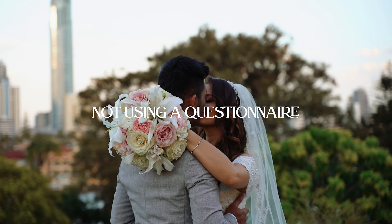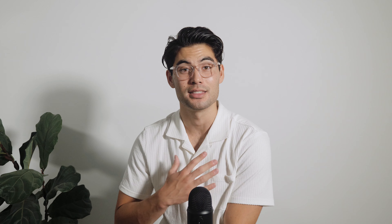The fourth mistake you don't want to make as a wedding photographer is not using a questionnaire. This was one of the things that changed my business and really took me from someone who feels like a hobby photographer to an actual paid professional. Having your couples fill out a questionnaire is honestly a lifesaver, because you can have as many client meetings with them as you want, but the thing is we can't remember everything they say. Being able to have that questionnaire in your back pocket to look back on for emergencies really saves you in a pinch.